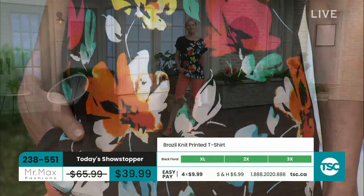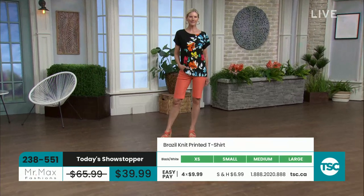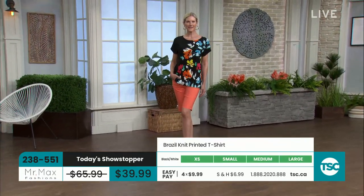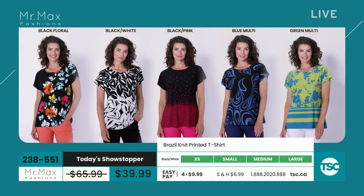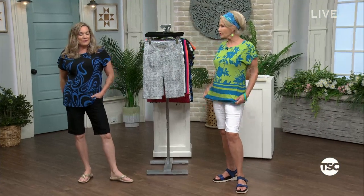We used to do 325 grams; we upped it to 350 quite a long time ago. We feel that is the best quality, most comfort, best coverage. It almost feels like nothing on — it feels like air. And yet you can't see through it — it's totally opaque. You've got your stretch and look how different our prints are.